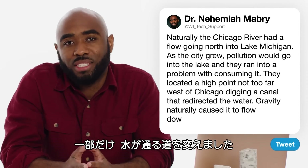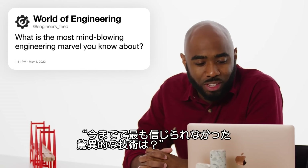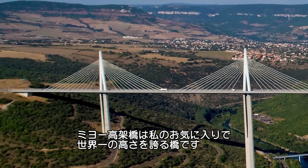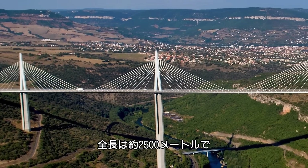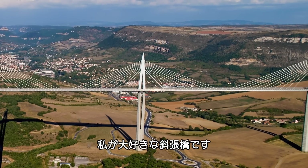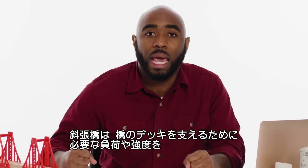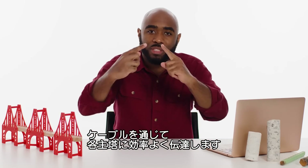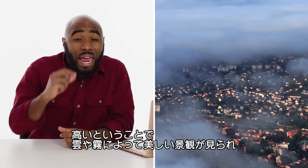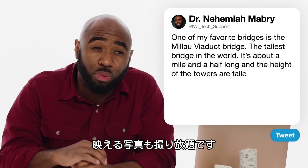At Engineers Feed asks, what is the most mind-blowing engineering marvel you know about? One of my favorite bridges is the Millau Viaduct — it's actually the tallest bridge in the world, about a mile and a half long, and the towers are taller than the Eiffel Tower. It's a cable-stay bridge, one of my favorites. Cable-stay bridges transfer the loads the cables experience to support the deck and transfer it back to each individual tower. It looks sleek, has to be symmetrical, and the height means you get beautiful clouds and fog for stunning photography.